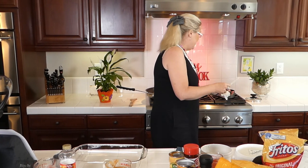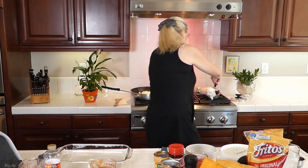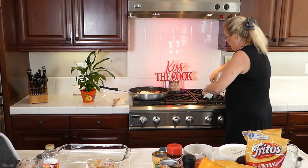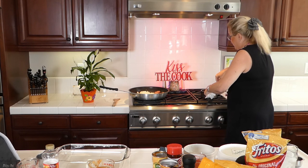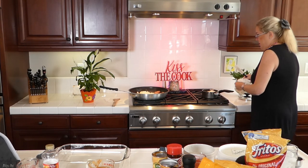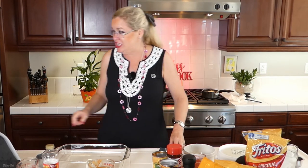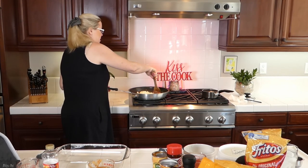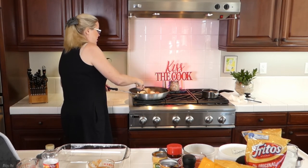Gently give it a little stir here, get our liquid on the bottom. This is going to be so yummy! So we have our meat, our onions, our hatch green chilies going in the pan, and it needs to brown up with our onion.